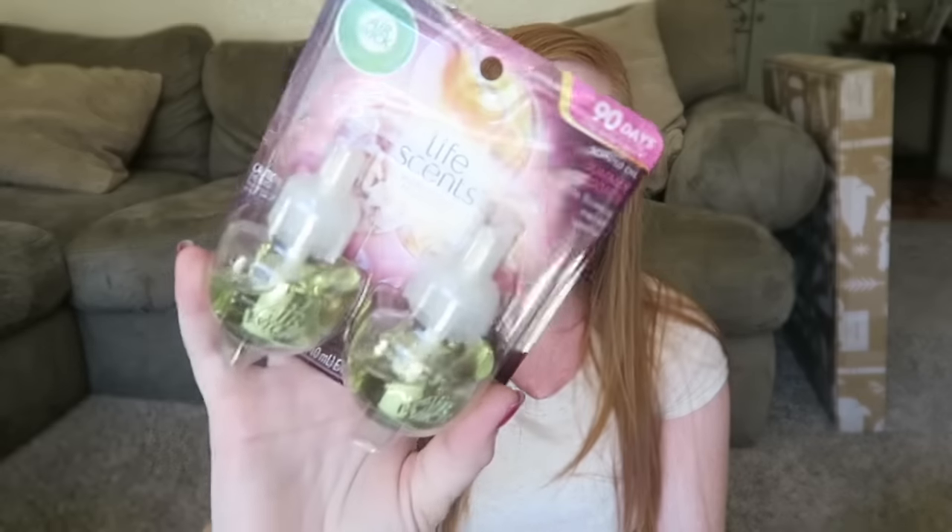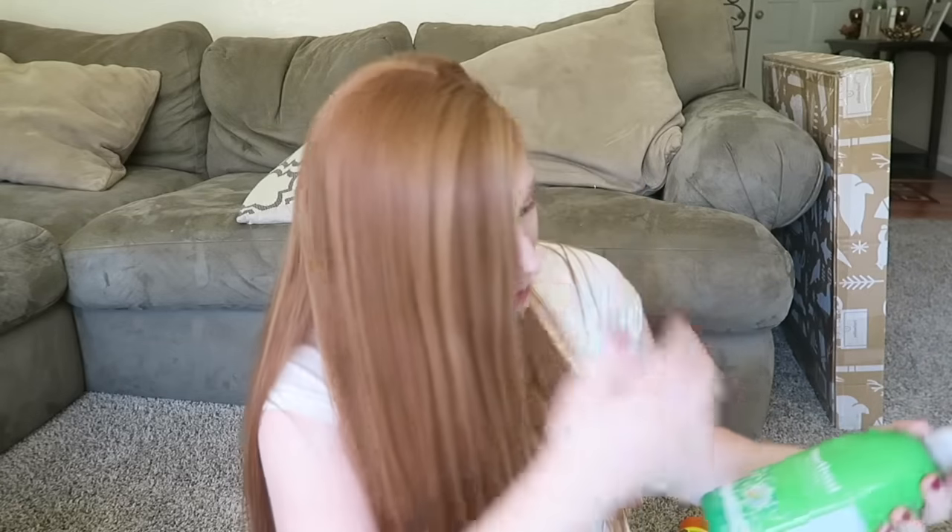The next thing I got is these Air Wick refillable things in Summer Delights — I haven't tried this scent before. These were on sale, so I grabbed a few since we keep those throughout the house and needed new ones. Then I got some Method cleaners. I got the Method All Purpose natural surface cleaner in Cucumber, the antibacterial All Purpose in Bamboo, and the bathroom cleaner in Eucalyptus Mint. These were on sale on Cartwheel — if you don't have Cartwheel, you need to download it.